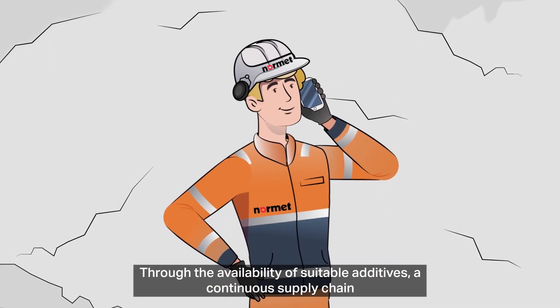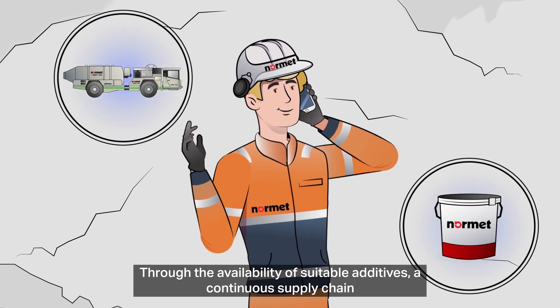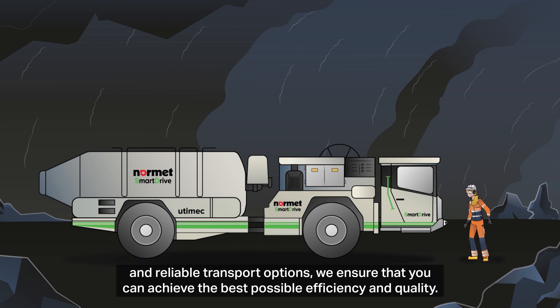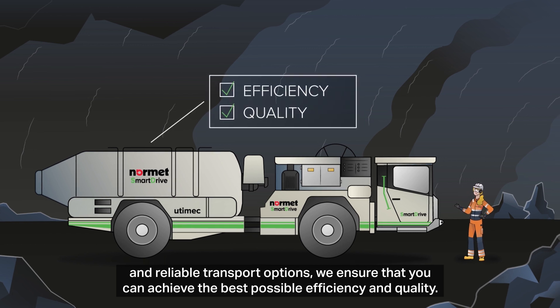Through the availability of suitable additives, a continuous supply chain and reliable transport options, we ensure that you can achieve the best possible efficiency and quality.